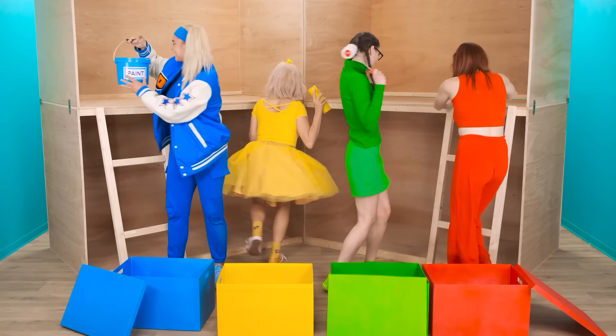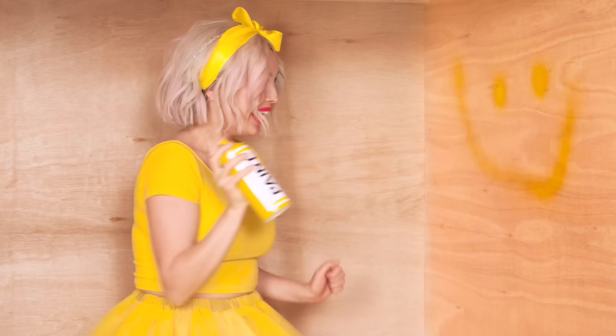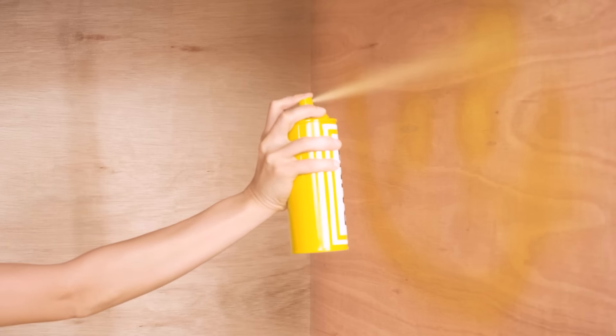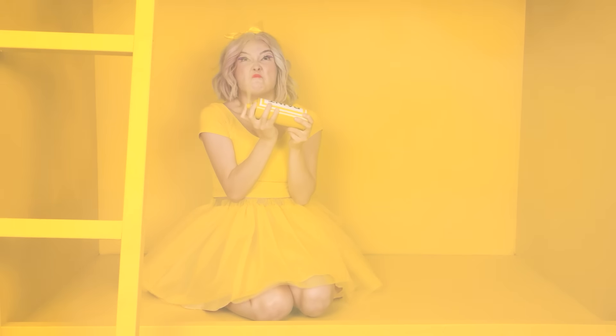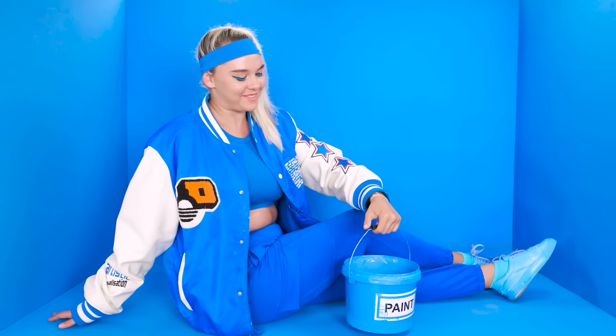Let's get down to business. We need to paint everything yellow here. A smiley face! And now… That's it! Everything is yellow! My favorite color! Go ahead, bucket. A second, and we're done.